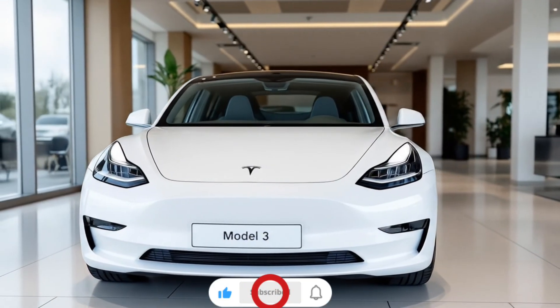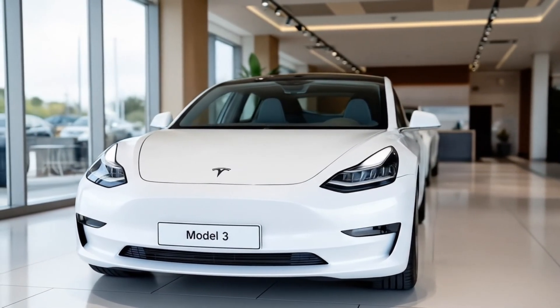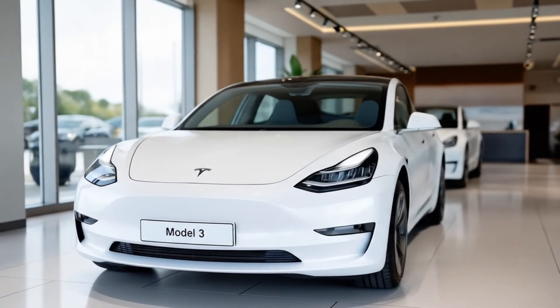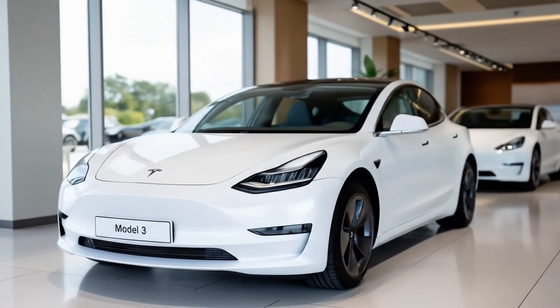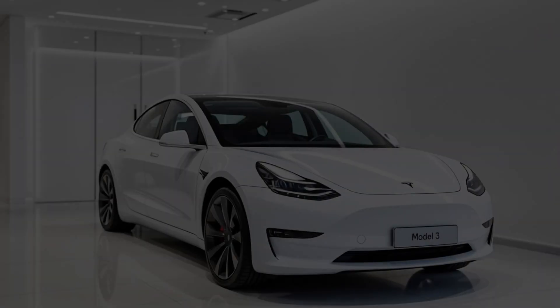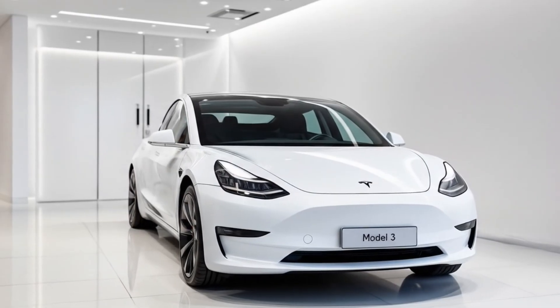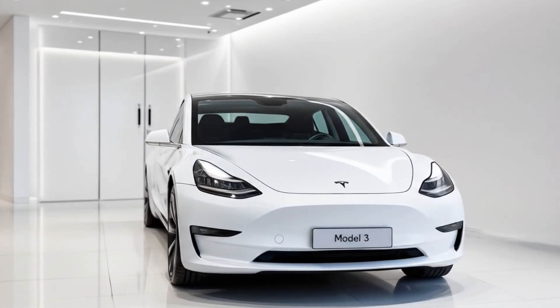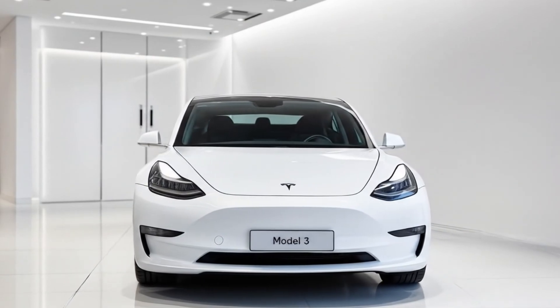The 2026 Tesla Model 3 is here and it's making waves like never before. From the moment you set eyes on it, you know Tesla has taken things to a whole new level. The sleek refreshed design blends futuristic elegance with aggressive aerodynamics. The front fascia is cleaner with sharper lines and a new lighting signature that gives the Model 3 a more premium, confident stance.